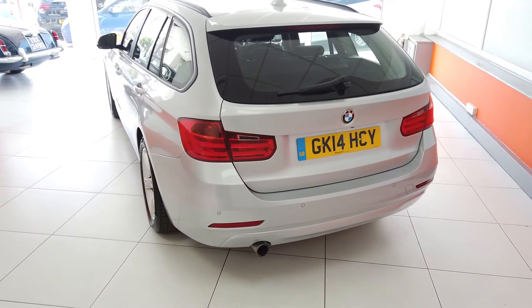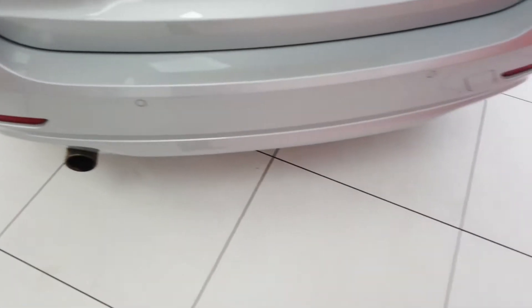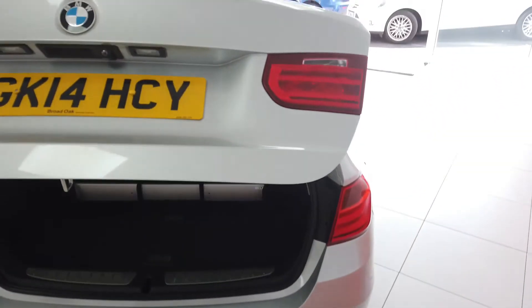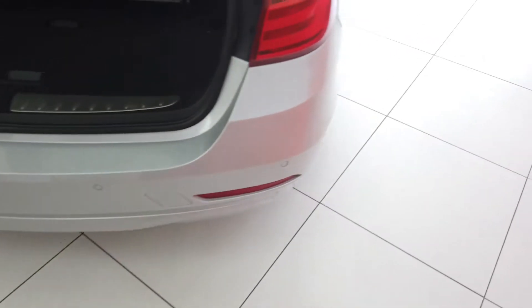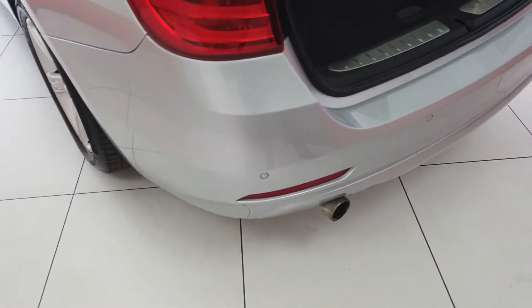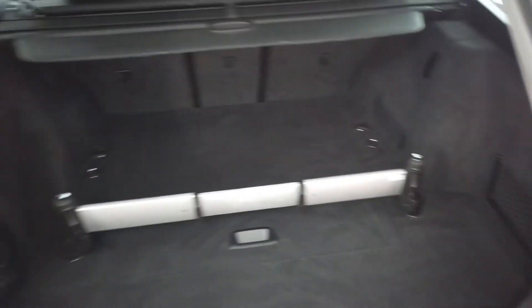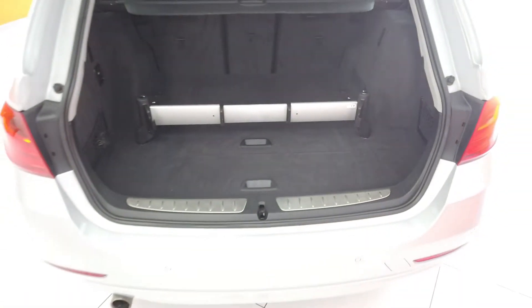Coming around the back then — really clean, very, very nice around here. As you can see, the rear parking sensors. You've got the power tailgate as I mentioned, so the button to close there. Really nice and tidy around here, obviously been very well looked after, no problems there. Obviously very good boot space with it being the Touring. The seats fold down as well so you can get things right the way through.